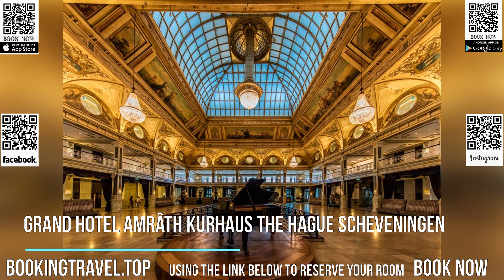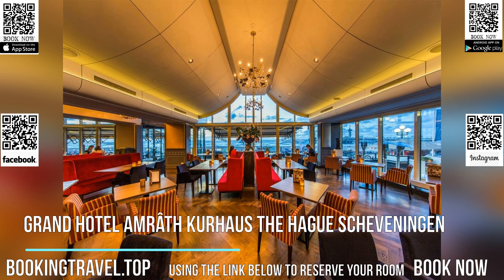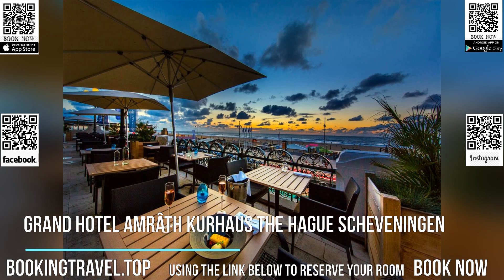The private bathroom comes with a contemporary decor. The restaurant serves an extensive breakfast and features views over the North Sea. When the weather allows it, it is also possible to enjoy breakfast on the terrace of the hotel.